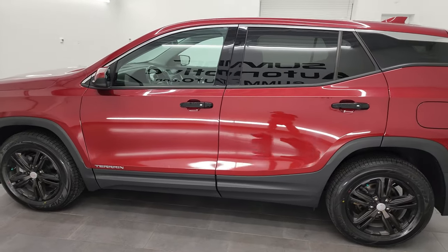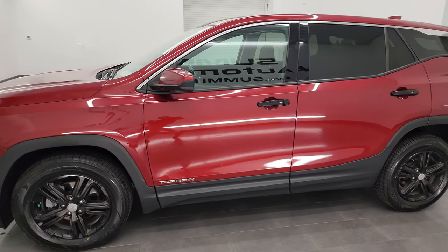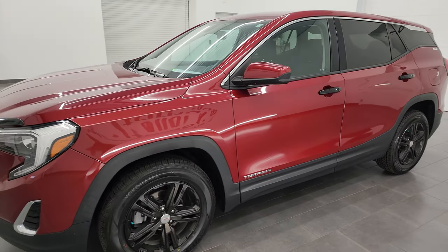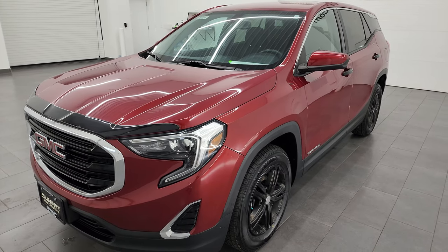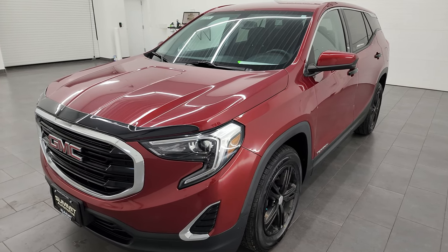This 2019 GMC Terrain has the 1.5 liter turbocharged four-cylinder engine. It puts out 170 horsepower and it's paired up with the nine-speed automatic transmission.